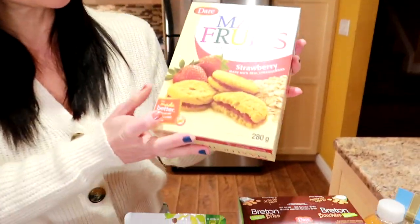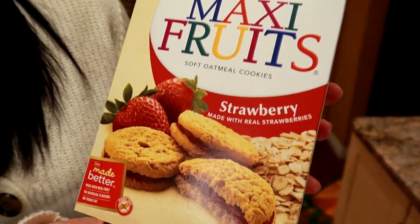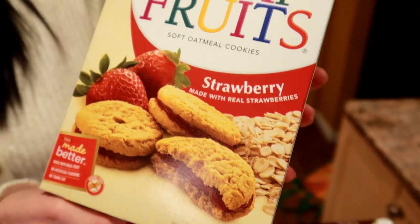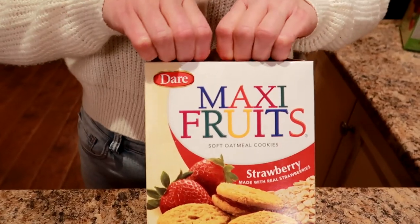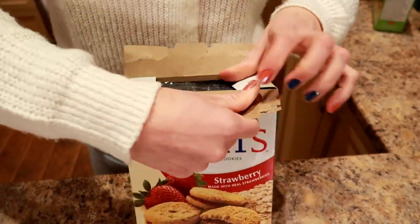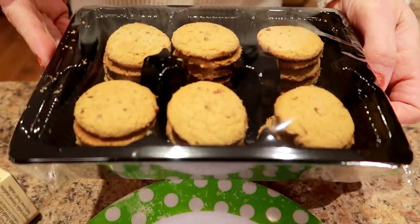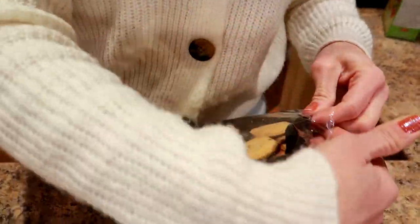So having a dessert like this — which I thought was really cool — these are oatmeal cookies made with real fruit, real strawberries. And two of them is only 120 calories. We did portions in the beginning, but I still check to see about how many calories to have an idea. So two cookies with dinner for a treat.